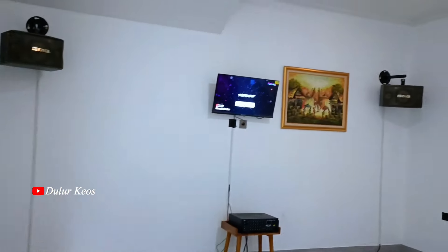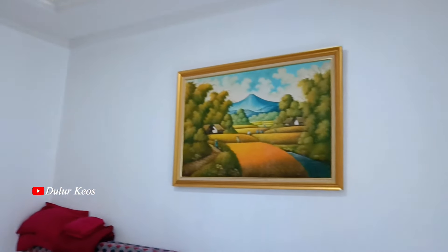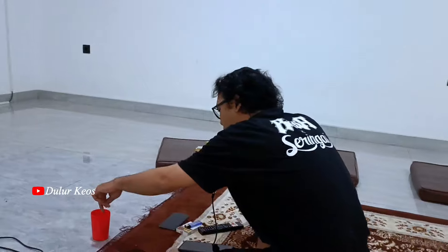Ini salah satu yang gue suka, Lur, dari villa ini, yaitu ruang karaokenya. Ajib banget, luas dan pas lah kalau buat seru-seruan bareng temen-temen kalian. Suara soundnya juga beuh, keren banget nih. Kalau kalian suaranya fals, nggak usah khawatir ya, dijamin gak akan begitu fals kok kalau kalian pakai mic dan salon ini.